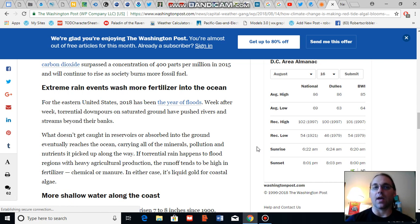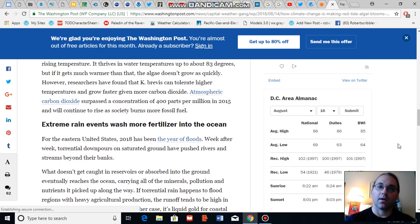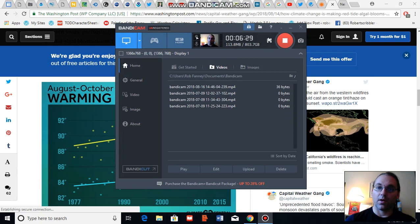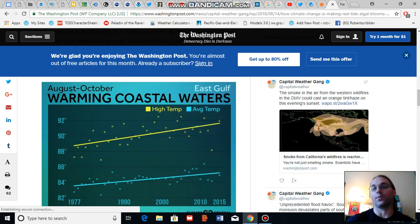It's worth noting that in past hothouse environments, there is a good deal of paleoclimate evidence that oceans tend to become more toxic and more choked with harmful algae blooms. So there is a certain climate change signal in relationship to the present crisis in Florida, although there are a number of other complicating factors.